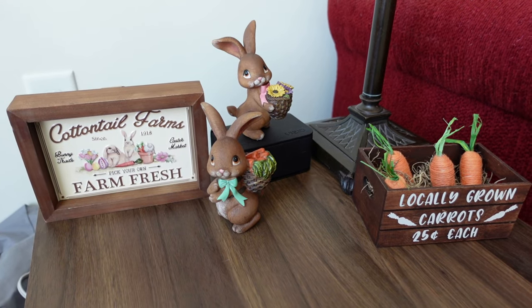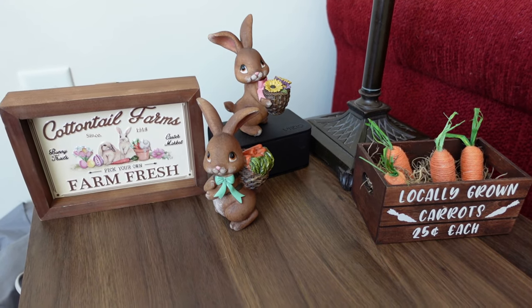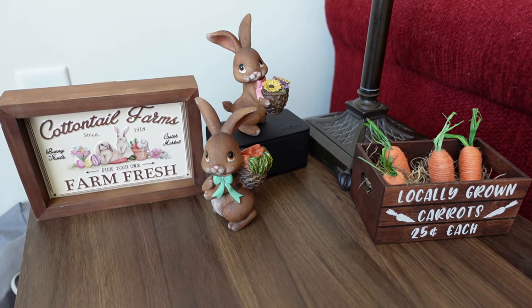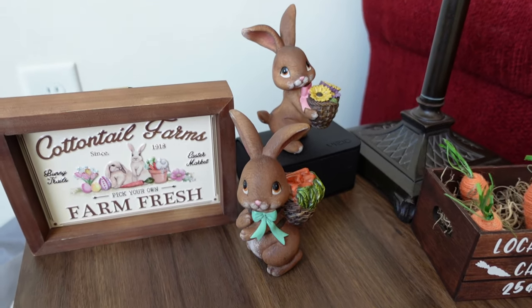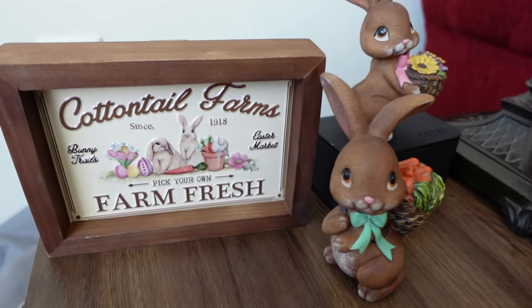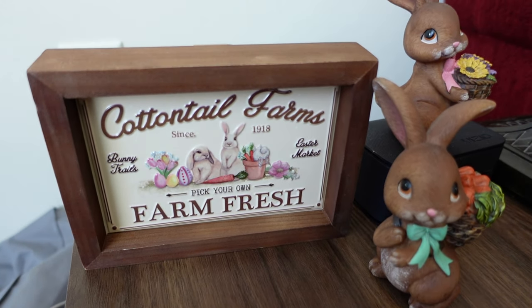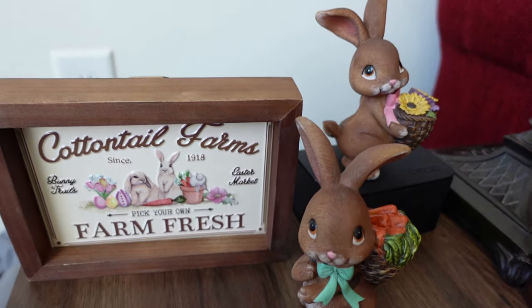Now all my spring and Easter decorations have been put out and all of my St. Patrick's Day ones have been put away. These little bunnies here I got last year from Hobby Lobby, and then this sign I got today from Hobby Lobby — look at it, so cute. I just love these little bunnies.